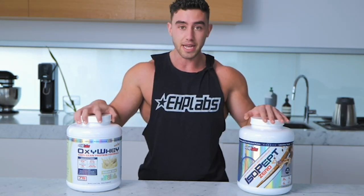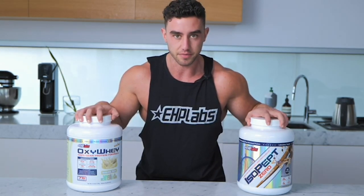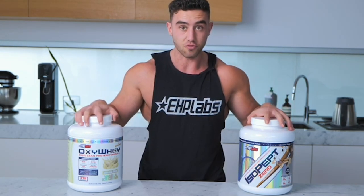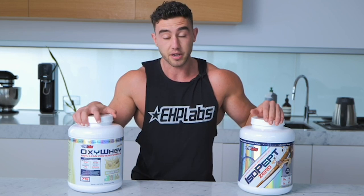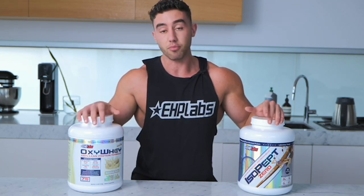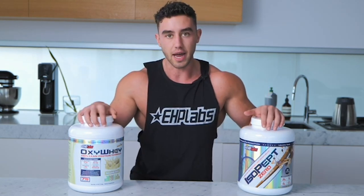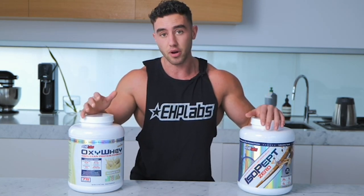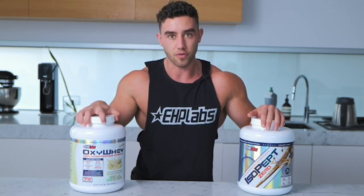OxyWay is a weight loss lifestyle protein designed to replace meals or just have throughout the day, whereas IsoPept is your perfect post-workout protein. The major difference between these two is the rate at which they are absorbed and utilized by your body. OxyWay is a premium blend comprising of whey protein isolate, whey protein concentrate and casein, basically meaning it has a three-tier absorption system. It has a fast-digesting protein and a slow one, meaning it'll keep you fuller for longer and also improve satiety. That's why it's so good for weight loss.